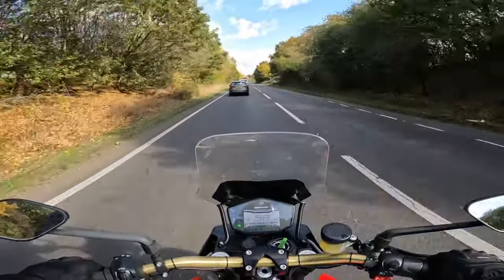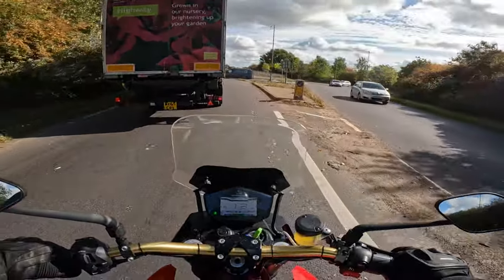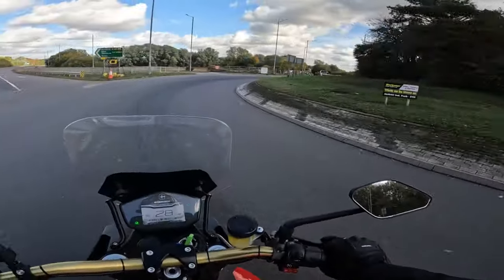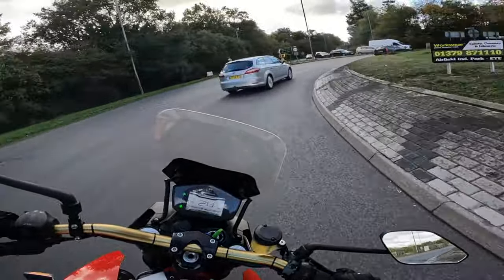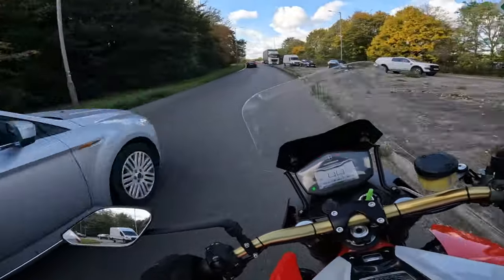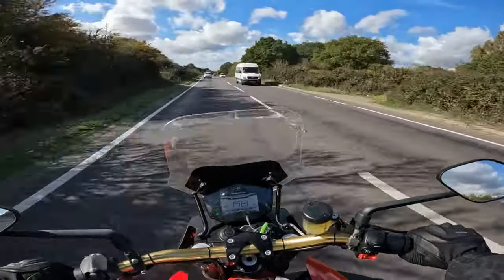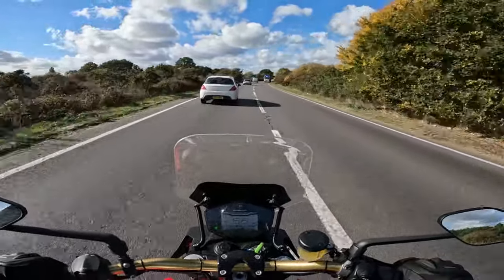The grunt this has got is unbelievable. I don't need a clutch! It handles really really well. Just like the Zero, there is literally no effort into cornering - it's done very very easily.